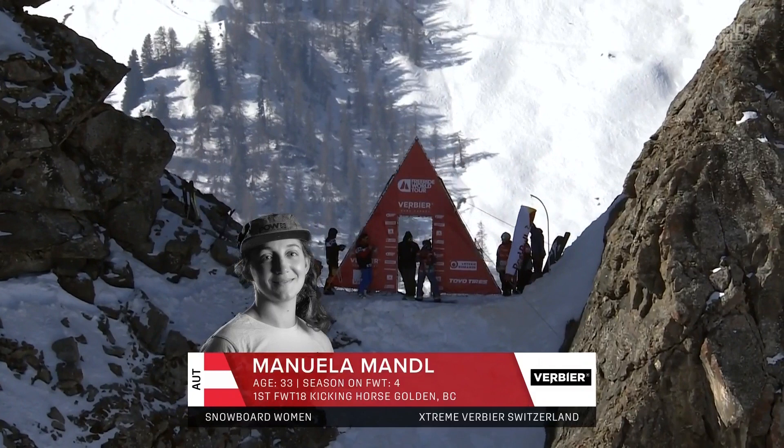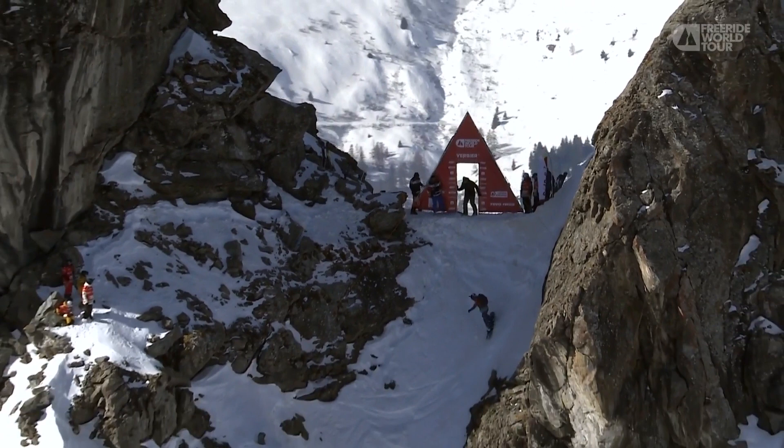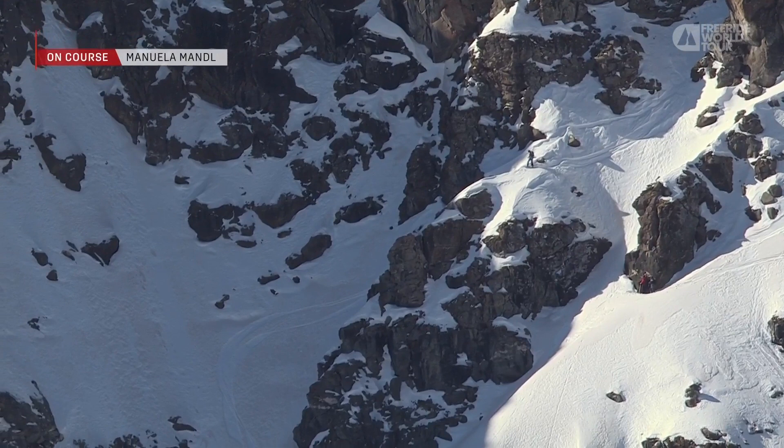Freeride fans, we are headed up to the top. Start number one for our first athlete of the day — it is Manuela Mandel in Snowboard Women. She is making her way down from start one, trying to find some sunshine to soften that snow, but we think the snow at the top is really nice and homogenous and grippable and rippable.